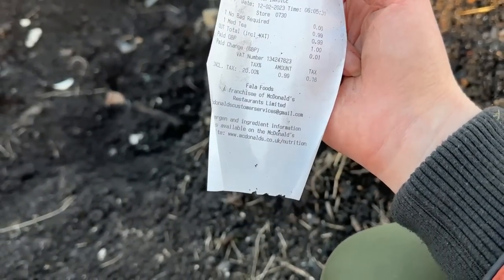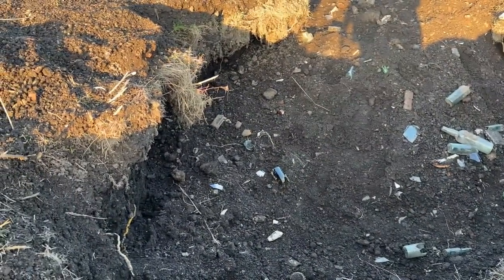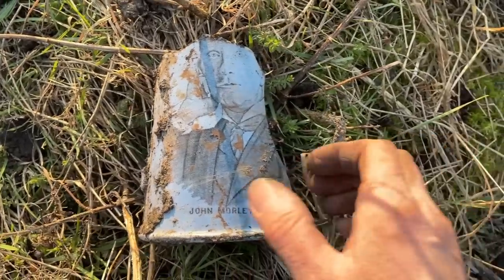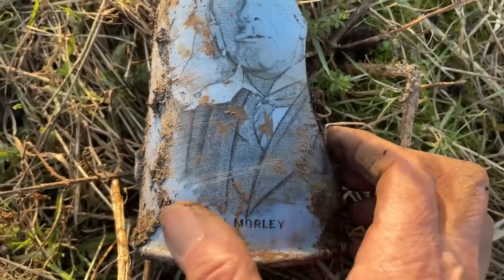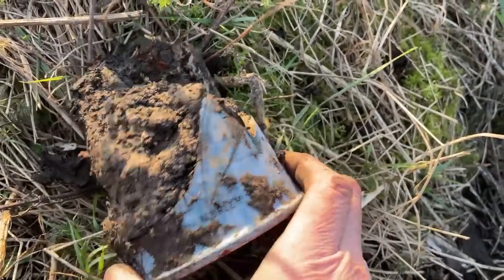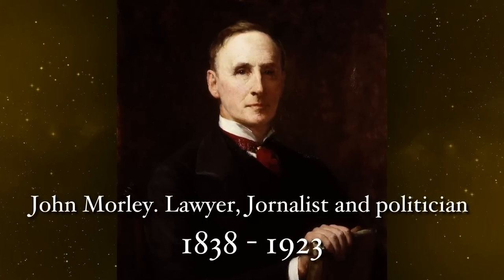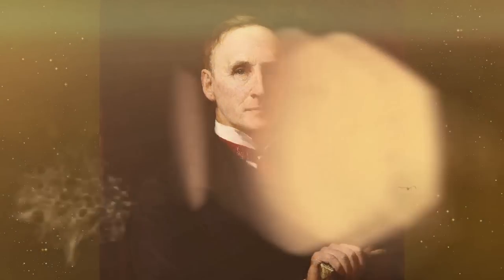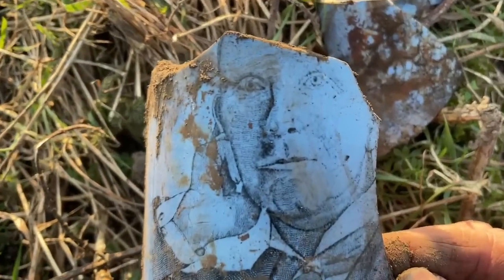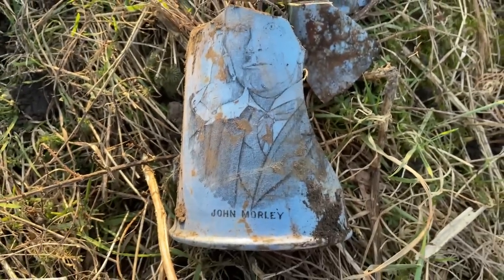I found this receipt - it's a McDonald's receipt from yesterday. I think whoever was digging right here brought a McDonald's to eat for their bait. So that's quite funny. And who is this looking at me? It looks like it's John Morley - whoever he was, someone saw fit to commemorate him on what looks like a jug or a big mug. The bottle diggers have left bits of it here. I'm not going to take it but I will look up who John Morley was.